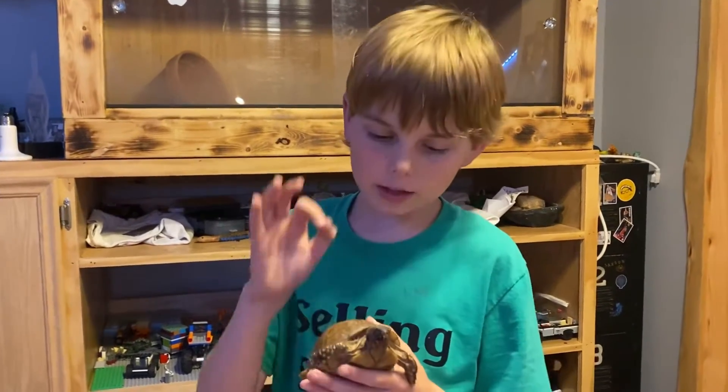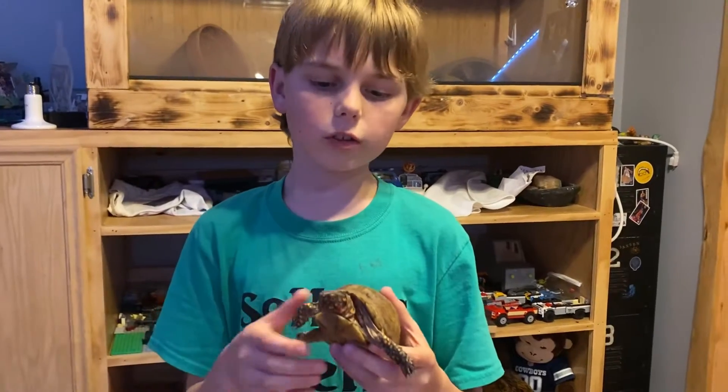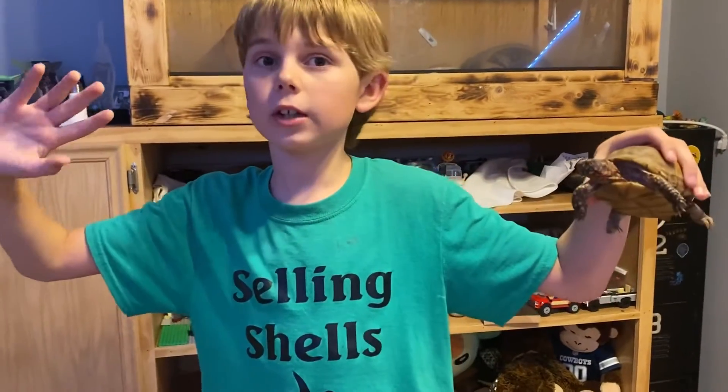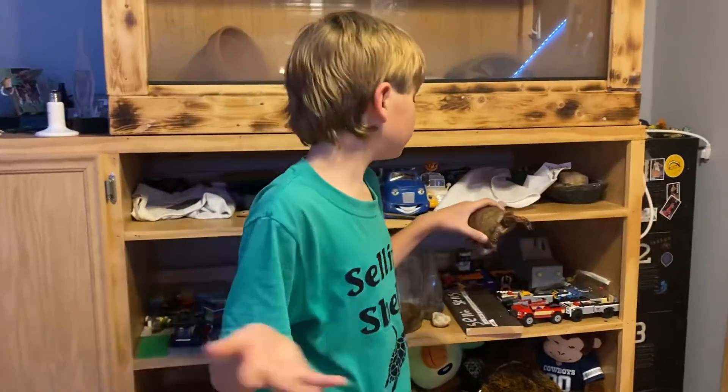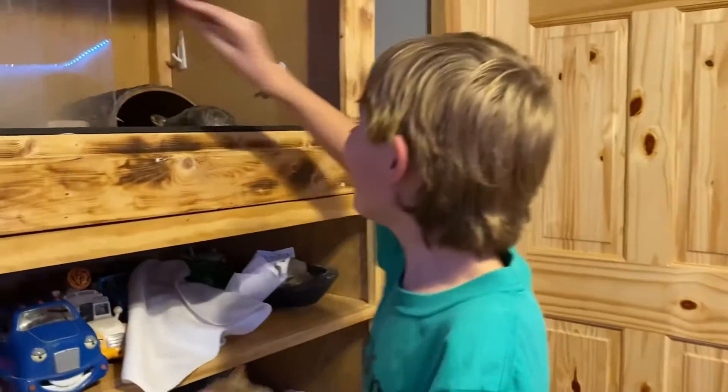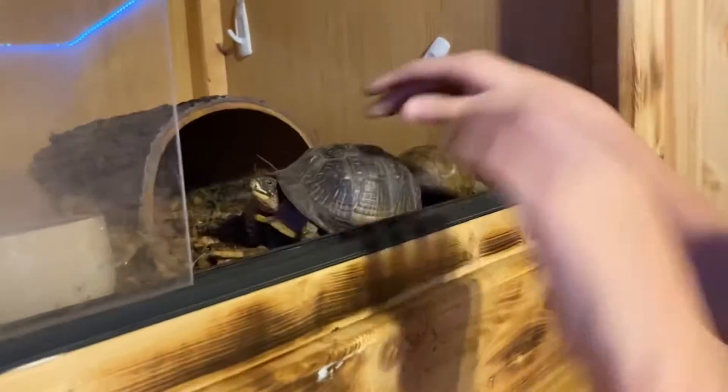He's bit me before, and you do not want to get latched by one of these because they will hold on and tuck your finger into their shell. But if you do get bit, don't kill him — all you gotta do is tap on their head or get a worm in front of their face and they'll let go. So don't kill him if you do, or I'll come find you.